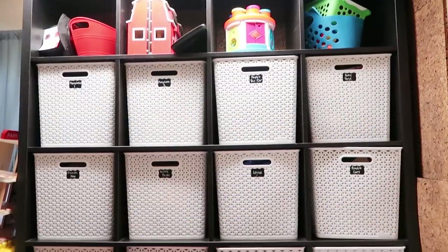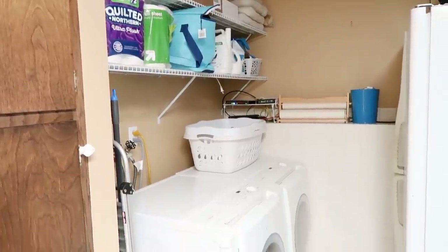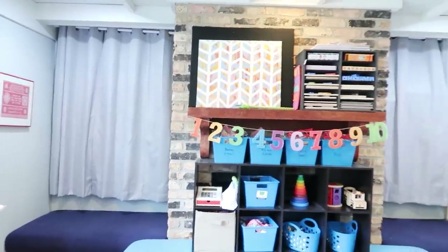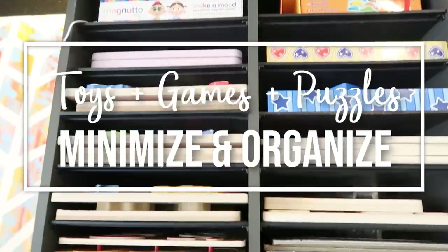I am on a mission to completely minimize and organize our entire house from top to bottom before our third baby arrives at the end of August, and I would love to take you guys along with me in that process. Hey guys, Sarah here from Work Life Glue. I love to post videos showing how I'm maximizing my time and minimizing our stuff so that we can live the life of our dreams here on this channel.